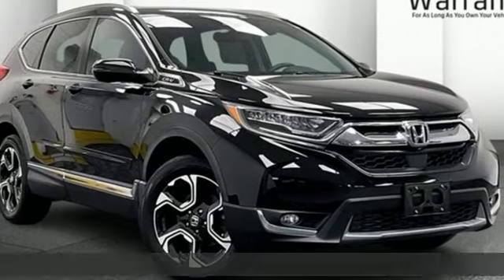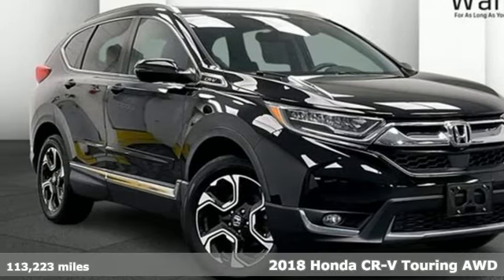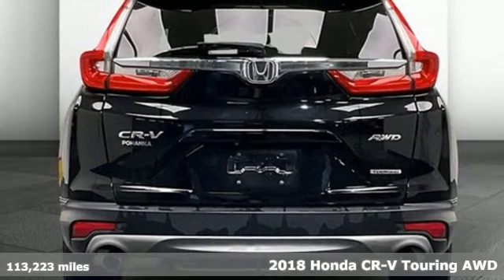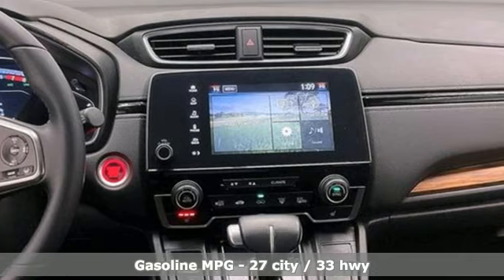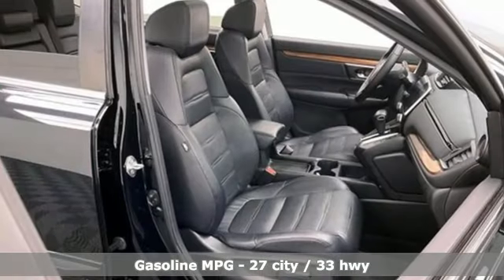It's a 2018 Honda CR-V. Welcome to what feels like home. It's sleek looking, fuel efficient, and roomy enough for family and cargo. It's equipped for all your driving needs and wants.